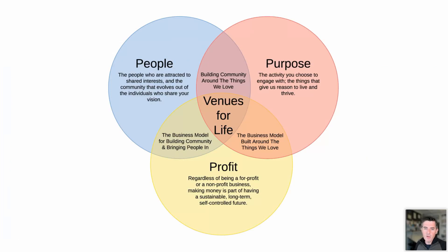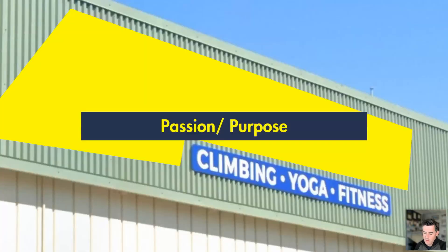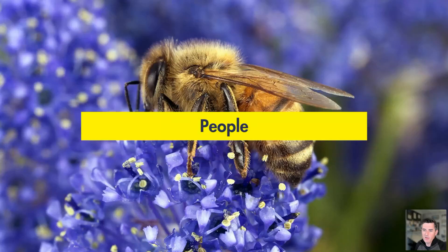I like to include that purpose or passion aspect because without that, we're not creating these spaces that we really care about. So just going into this — the three P's I start with: the idea of purpose and passion. We're building something that reflects the mission and passion that you have. What are you trying to share, and who is it that you're actually creating something for? What is the community you're creating this for?